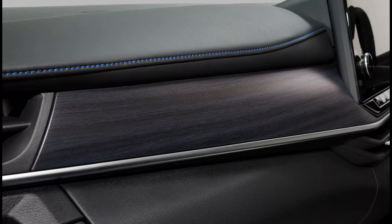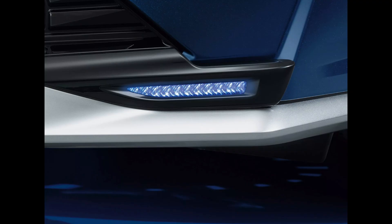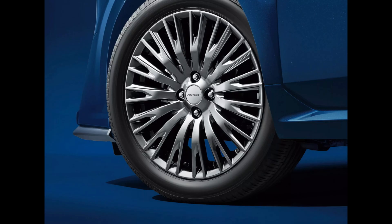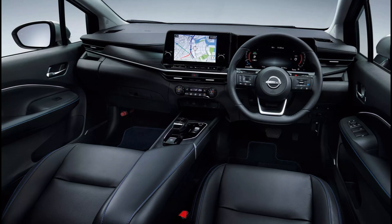In Japan, Nissan introduced the Note Aura's revised model. The model gets new wheels, updated interior trim, and a remodeled face. Nissan revealed the Autech and 90th Anniversary Special Editions in addition to the normal Note Aura. It also confirmed that the performance-oriented Nismo will make its debut in July.